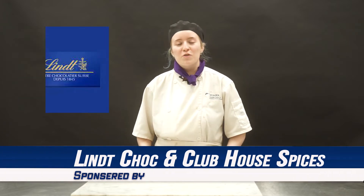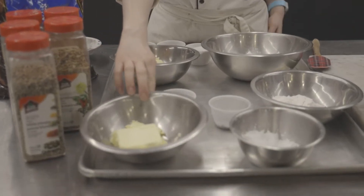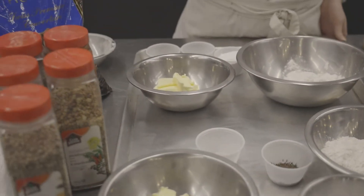I'm here to show you how to make shortbread with caraway seeds dipped in chocolate. Today we have hot salt and butter, pison sugar, flour, caraway seeds, vanilla extract, and mint dark chocolate.